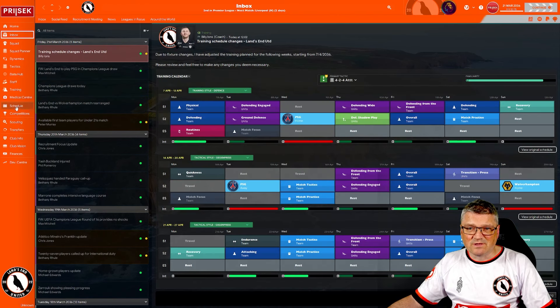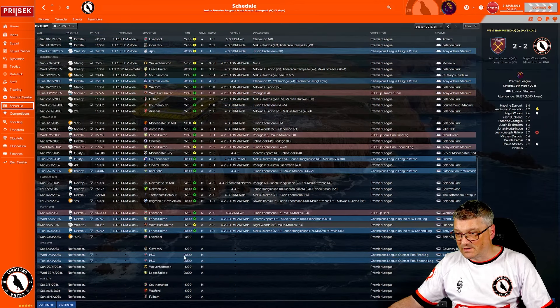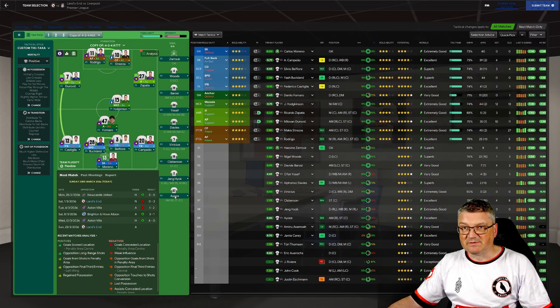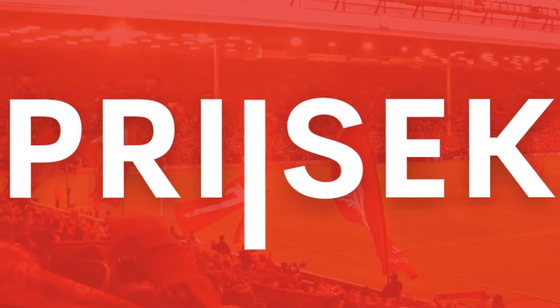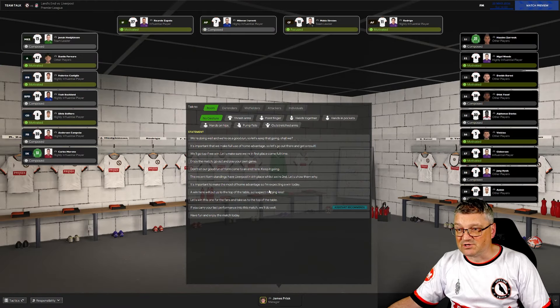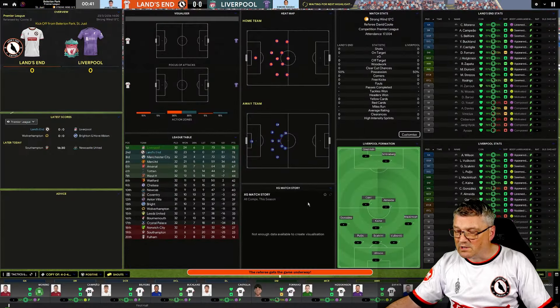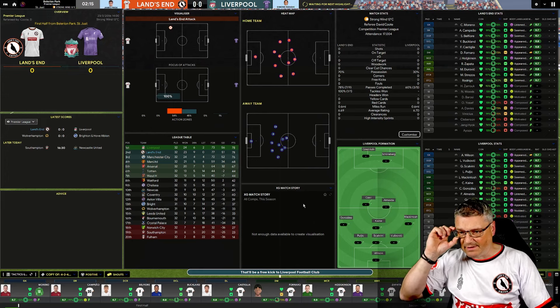PSG back to back — so Liverpool next, then PSG next episode. Team to play Liverpool: Moreno in goal, Campio, Bellafor, Buckland and Castalia. Fonero, Hodgkinson, Zapetta, Jurevic, Strezos and Rodrigo up front. Unfortunately Esherman has got injured — back in rehab tomorrow but not fit enough for today. Let's make home advantage count today at Balleran Park against the might of Liverpool.